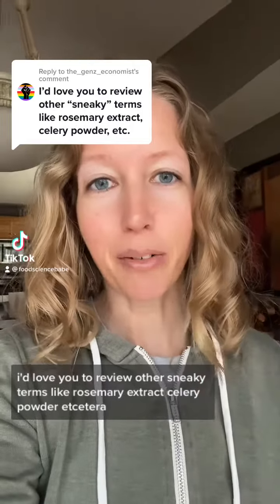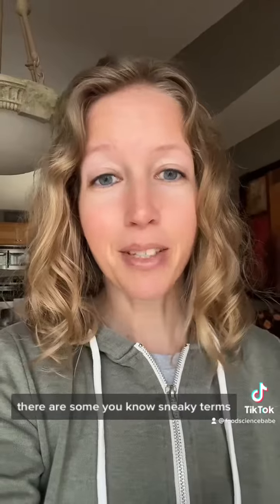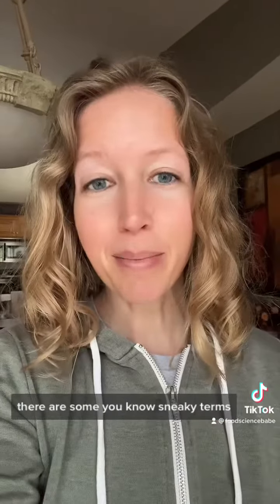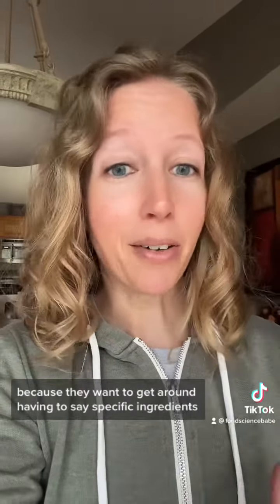Reviewing sneaky terms like rosemary extract and celery powder. Just like I said in that last post, there are some sneaky terms. I talked about evaporated cane juice and how that was used so people didn't have to say sugar on the label. A lot of times these are going to be things on the more natural organic brands because they want to get around having to say specific ingredients or list specific preservatives.